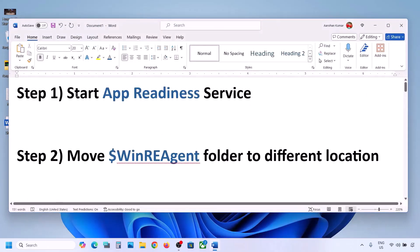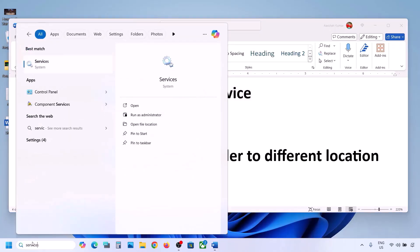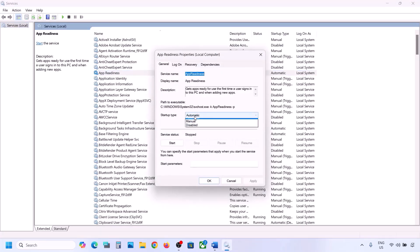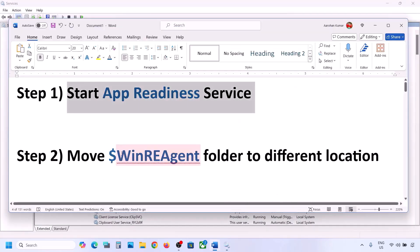The first step is to start the App Readiness service. For this, type 'services' in the Windows search box and click on Services. Find App Readiness and double-click on it. Set the startup type to Automatic, click Apply, click Start if highlighted, then click OK. Now try to update Windows 11.